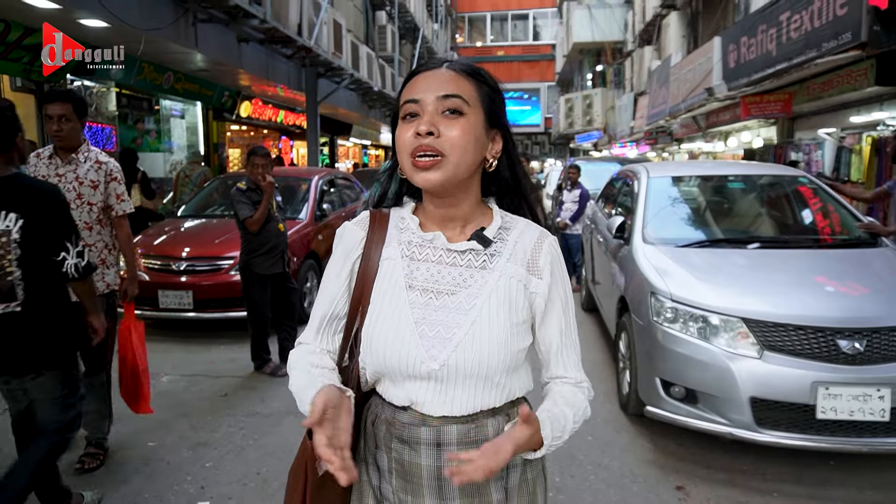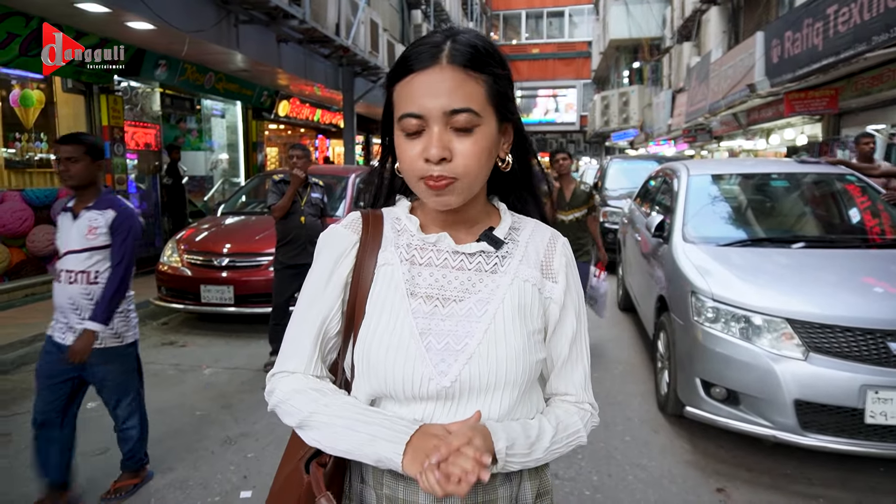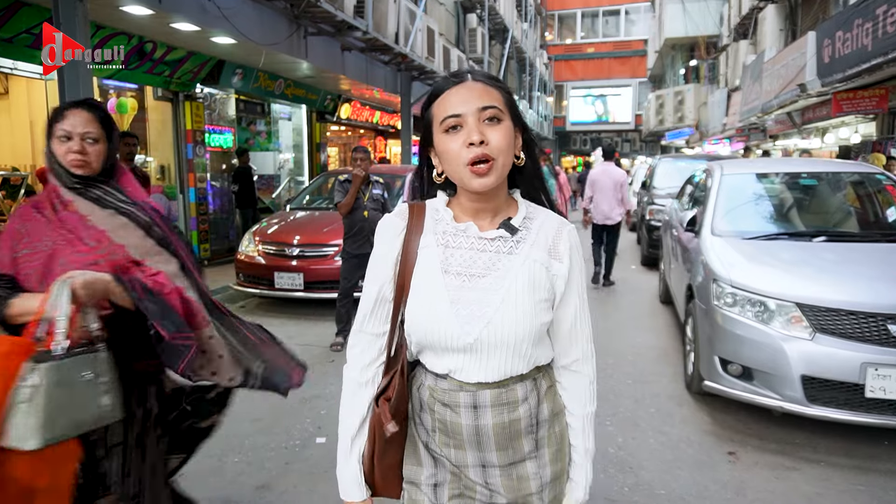We are going to talk about the Drakkar Chandni Chowk market and how it is going to be a new market area. I personally want to talk about the Drakkar New Market as a better place. Let me know in the comment section below. So, let's start shopping!